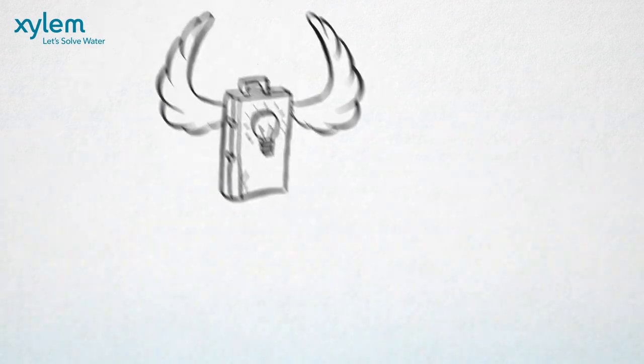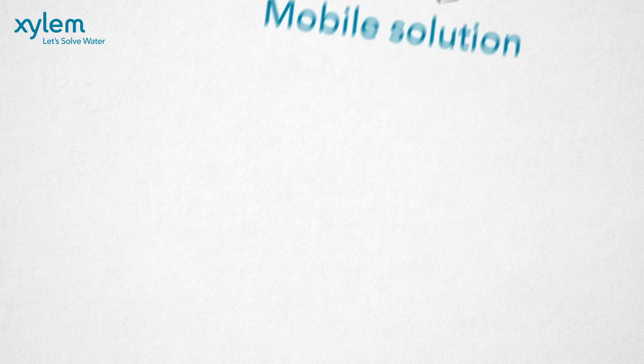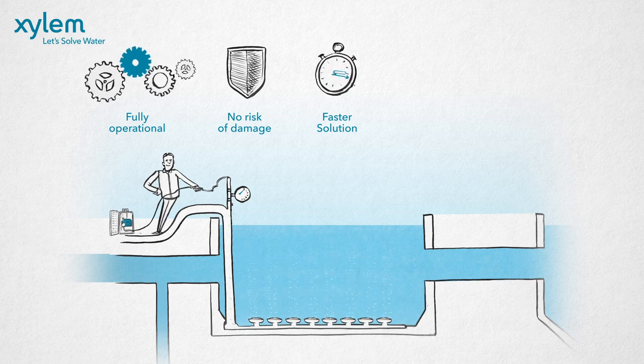There is no need to install a permanent cleaning system thanks to the mobile solution. Additional benefits are: the treatment plant stays fully operational during the cleaning, there is no risk of damage to the diffusers, and Xylem's mobile solution is flexible and quick to deploy.